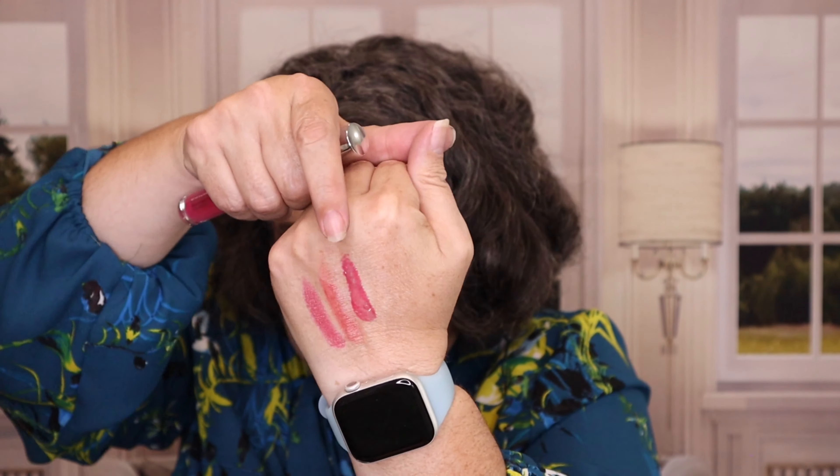I have two products from ColourPop. The first is part of their Ultra Glossy Lip — mine is in the shade Pony Up. I like it, but it was just too tacky of a formula for me. I really do like the shade, but going all day long with that tackiness — I just don't need that.